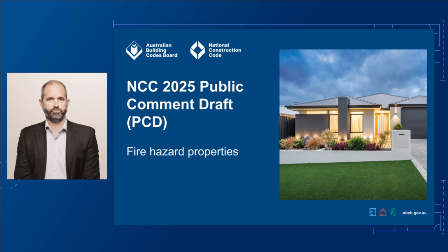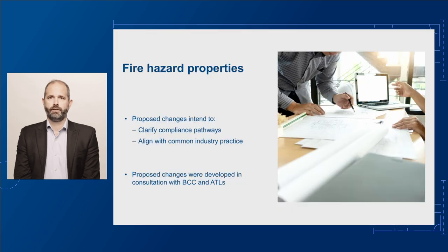The proposed changes to fire hazard properties aim to clarify the current deemed-to-satisfy (DTS) provisions. They also intend to align with common industry practice for determining the fire resistance of a building material, component, or assembly.